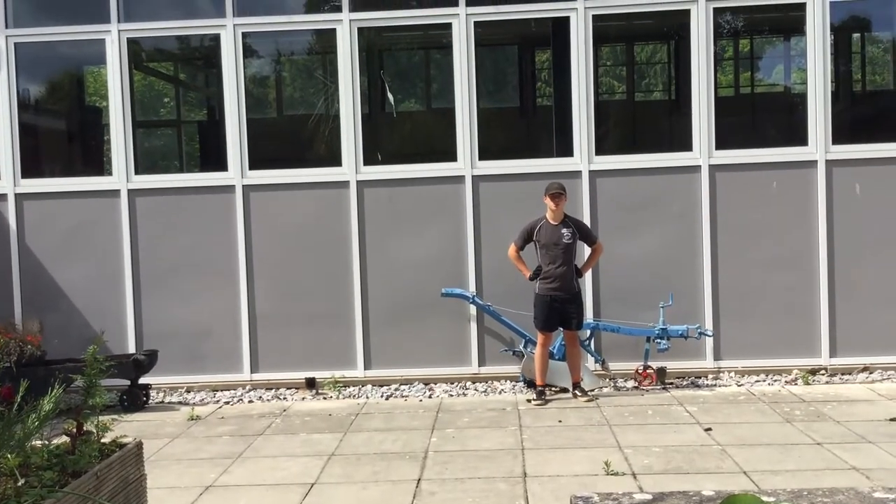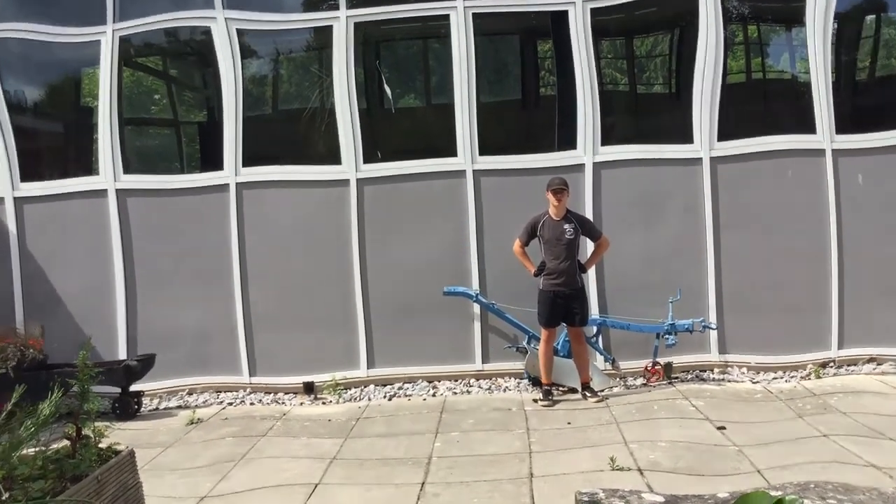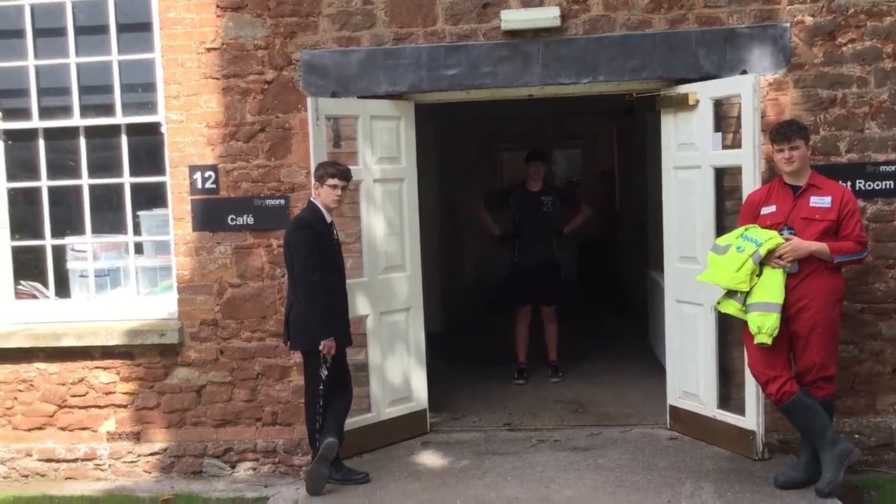This is the hall, a place where we do sports and have assemblies in the morning. Now in here, this is the gym, and this is the tuck shop.